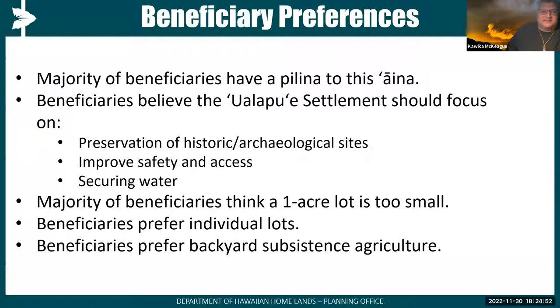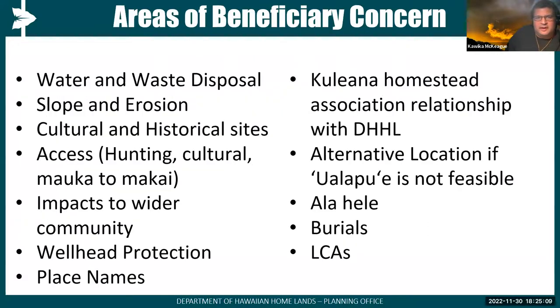We also heard that the majority of beneficiaries feel a one-acre lot may be too small, and that beneficiaries prefer individual lots with backyard subsistence agricultural opportunities. Concerns raised include slope and erosion, access impacts on the wider community, wellhead protection, perpetuating place names, the relationship of the association with the department, and whether — if Walapue is not deemed suitable — there is an alternative location. There were also cultural perspectives on the alahele, wahi kanu, ilina, ivi kupuna, and land commission awards.